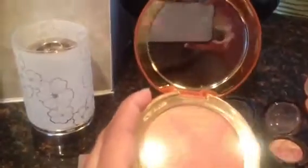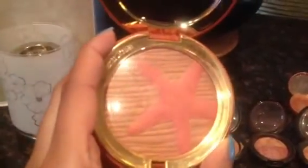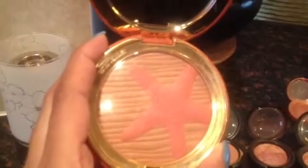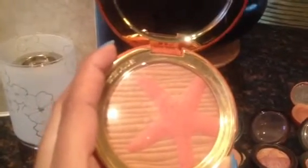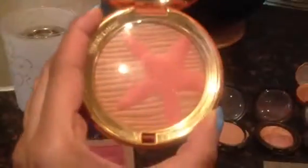This one is Estée Lauder again — I bought this this summer. It's basically a bronzer with a coral-colored starfish in the middle. It's very pretty, gives off a very good color to your cheeks. I really like this one — the packaging, everything about it.